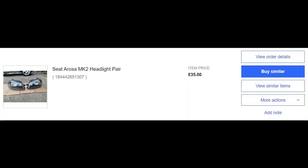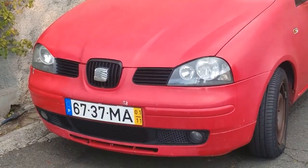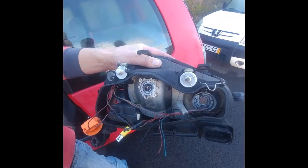Headlamps in Madeira to buy were 250 euros, so what we did was buy them from UK eBay — 35 quid for the pair in good condition. We had them shipped over to Madeira and got a local garage to fit the headlights for us, which cost about 30 euros — pretty good.